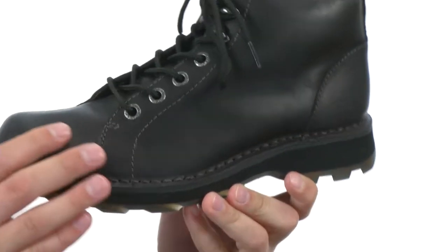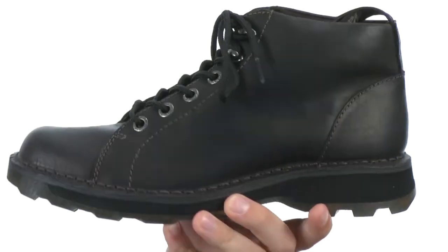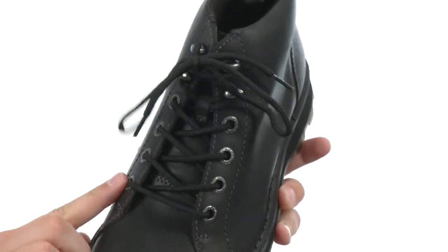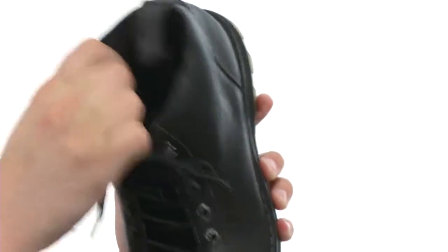Great looking boots are constructed out of a natural red leather with a waxy surface and a subtle worn finish, with contrast stitching throughout. Traditional lace-up system here with a handy pull tab for an easier on and off.